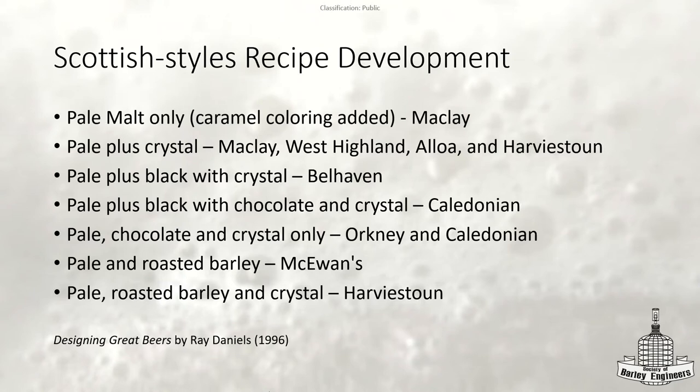For recipe development, there are a lot of specialty malts in these beers. 'Designing Great Beers' by Ray Daniels — though the book came out in 1996 — is actually very helpful for looking at what different breweries have used. The whole section includes Scottish ales and Scotch ales. A lot of black malt or roasted barley with some crystal. They don't go too crazy on any of the other available malts.